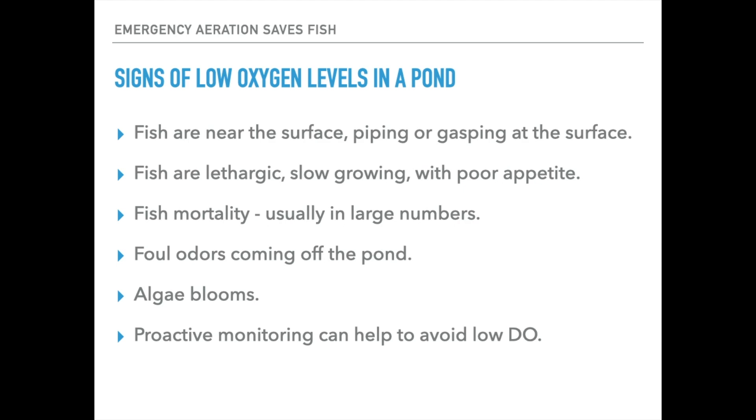Fish mortality, usually in large numbers, will be something you'll see as an after effect of an oxygen crash. Some other things you can look at with the pond environmentally: you could notice foul odors coming off the pond, algae blooms, different things like that. These are indicators that the microbial population — most of which is aerobic bacteria — that would normally help with some of these things is not well supported, sluggish, dormant, or just kind of crapped out.